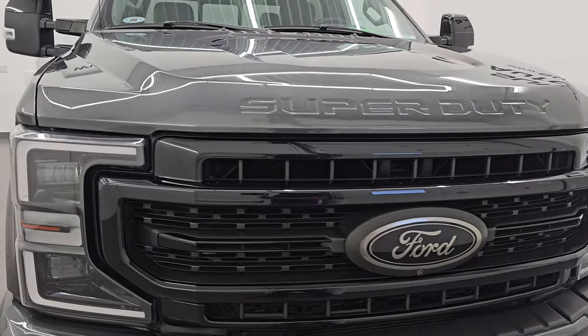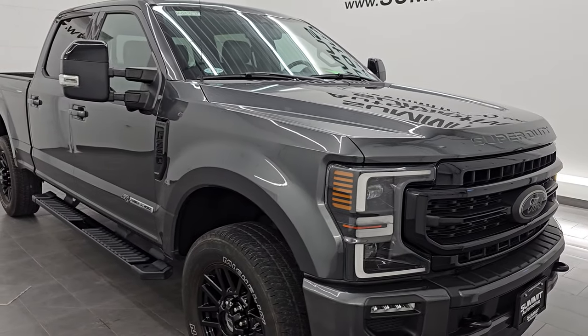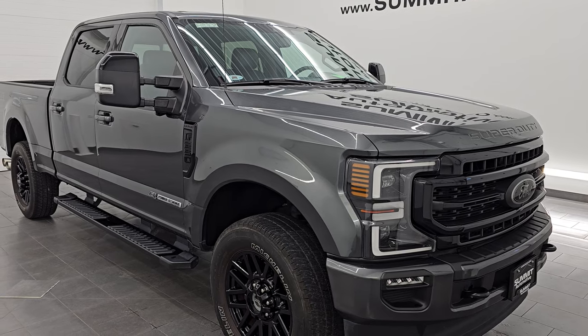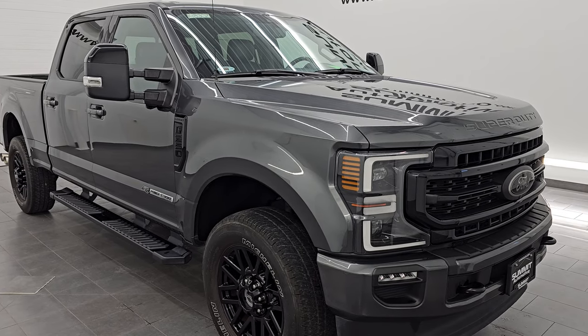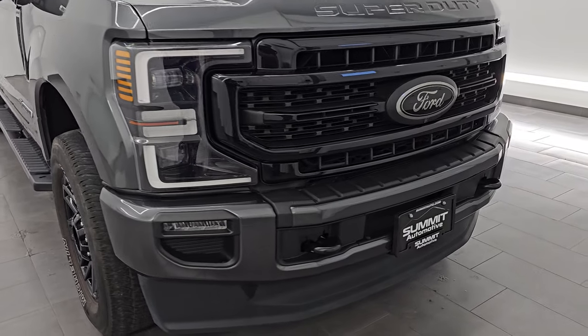It is paired up with a 10-speed automatic transmission. This truck has been fully safetied and inspected by our service shop per the state of Wisconsin inspection process. It has a fresh oil and filter change, all the fluids have been checked and topped off, and this truck is 100% ready to go. This is a one owner, clean title history, clean Carfax out of California.